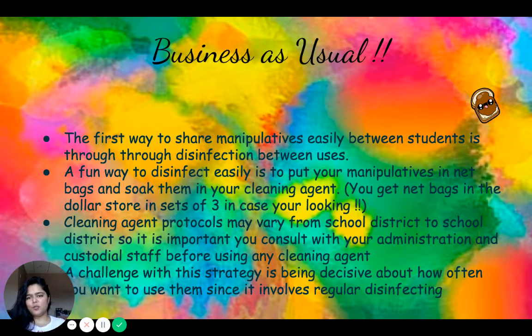The first way to share is business as usual. You can share manipulatives between students through thorough disinfection between uses. A fun and easy way to do this is to put your manipulatives into net bags and soak those bags in cleaning agent. Net bags are available at the dollar store for about a dollar each in sets of three. Cleaning agent protocols vary from school to school, so check with your school district, administrative staff, and custodial staff before using any cleaning agent. A challenge of this strategy is being decisive about how many times a day you will use those manipulatives, since you must sanitize them each time.